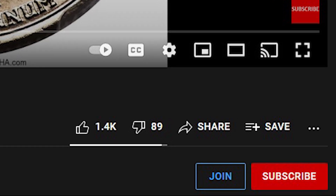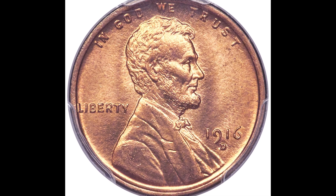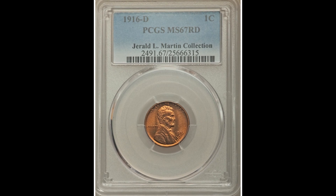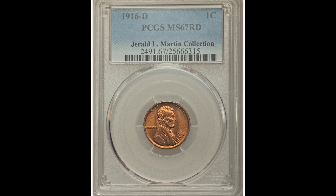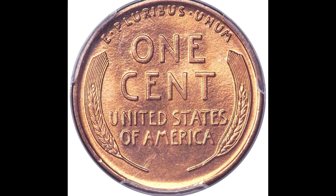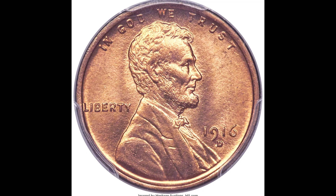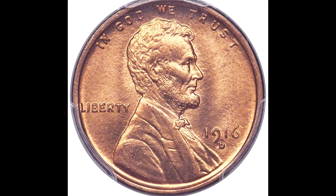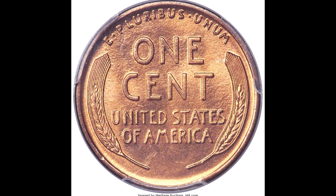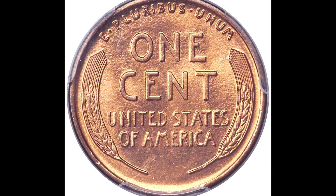This coin right here is a 1916-D one-cent coin graded by PCGS, a mint state 67 red, and it sold for $50,400. Honestly, when it comes to these really old coins — this one's from 1916 — not much matters outside of the grade. It graded at mint state 67, which is an astronomical grade for this date. There aren't many coins from 1916 that can grade this highly, and that's the main reason why this coin sold for $50,400.